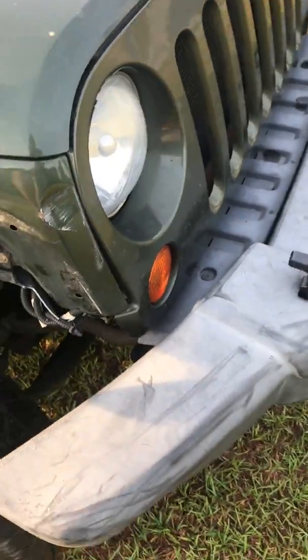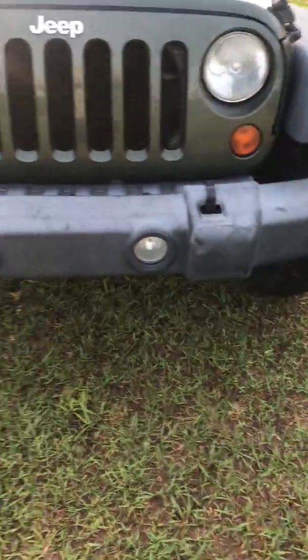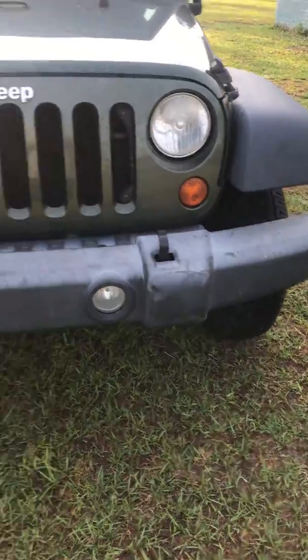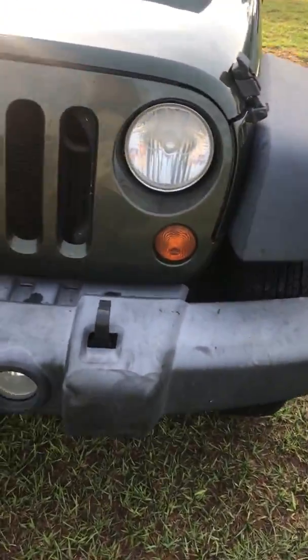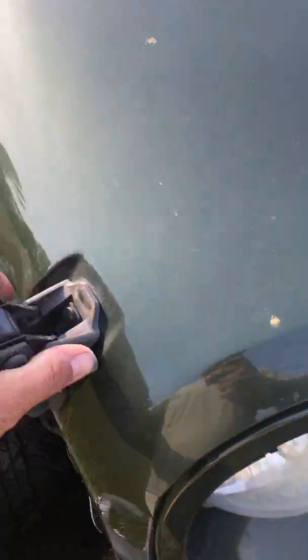It bent the front bumper as well and did a little tiny bit of damage to the fender — it probably needs a little adjusting. But other than that it's a nice Jeep; it runs good, it drives good, it shifts good. It wanders a little bit when you're driving — it just needs an alignment.